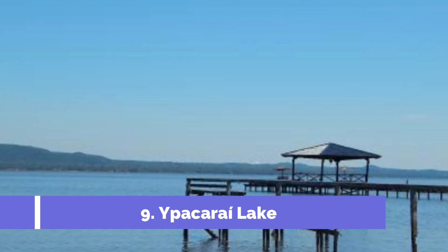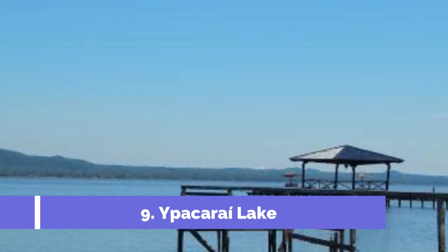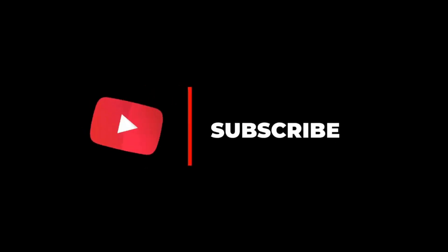Ypacaraí Lake, located near San Lorenzo, Paraguay, is one of the top attractions in the area. This charming lake, known for its stunning beauty and tranquil atmosphere, offers visitors a variety of recreational activities and scenic views. We hope you liked this video — please subscribe to our channel for more.